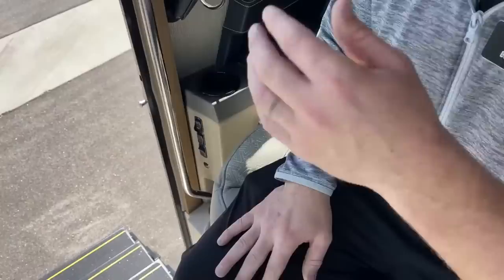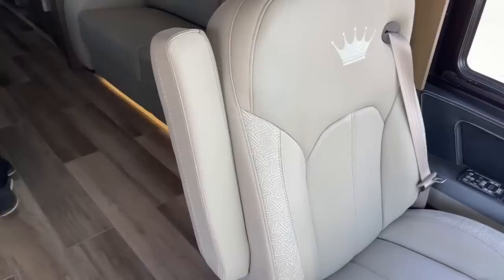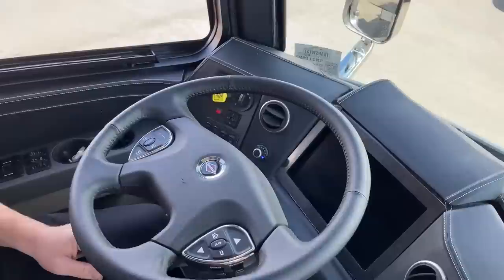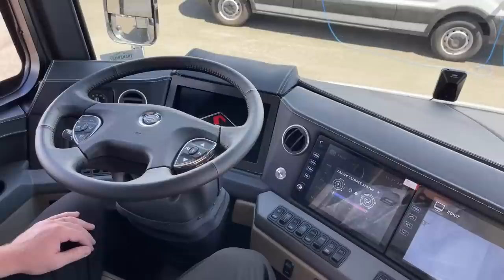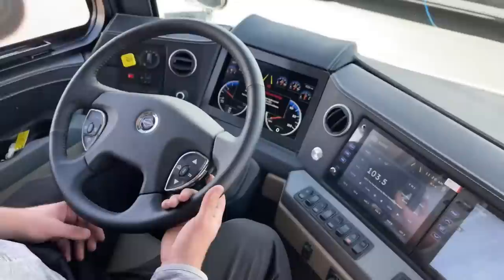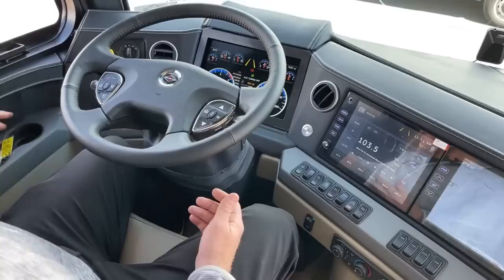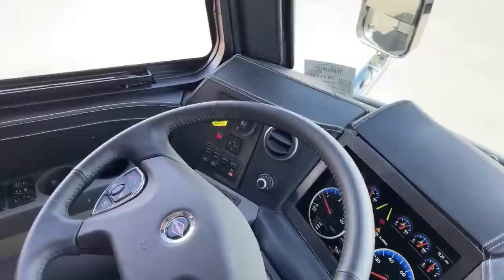We also have HVAC controls on the passenger side — dual-zone climate control even in the cab of this 2022 Newmar King Air. Both driver and passenger seats are heated, cooled, and massaging. Let's fire up the cab. Driver conveniences: we have a power tilt and telescoping steering wheel — a button on the left side tilts it, a button here telescopes it. I also have power-adjustable pedals controlled on the right side of the steering wheel.